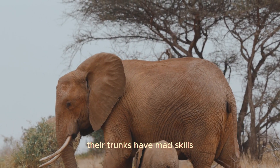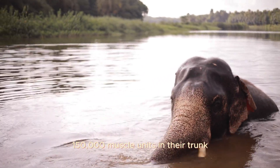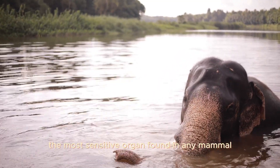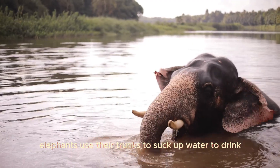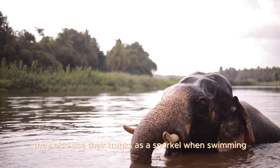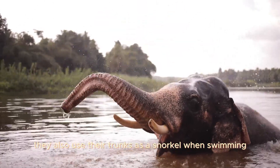Their trunks have incredible skills. Elephants have around 150,000 muscle units in their trunk. Their trunks are perhaps the most sensitive organ found in any mammal. Elephants use their trunks to suck up water to drink — it can contain up to 8 litres of water. They also use their trunks as a snorkel when swimming.